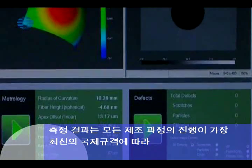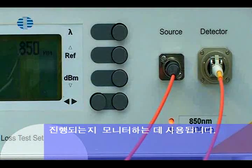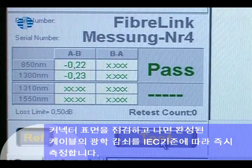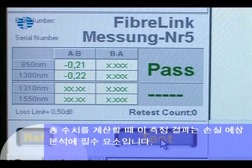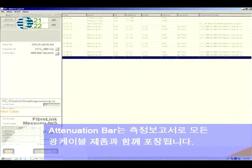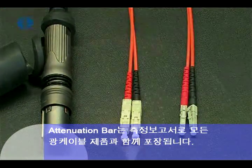The measurement results are used to monitor the precision of all production processes and confirm their compliance with the most stringent international standards. After the connector surfaces are inspected, the optical attenuation of the finished cable is measured in line with IEC standards. This measurement result is a key factor in loss budget analysis when the total configuration of a system is calculated. Attenuation values are automatically recorded for all fiber optic cables and are delivered with the product as a measurement report.